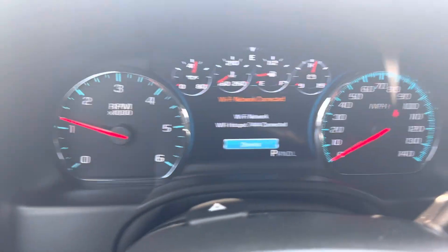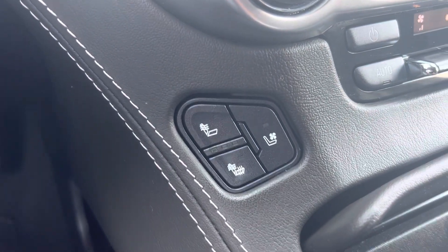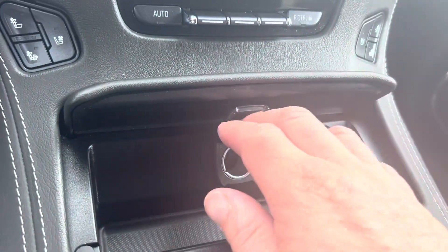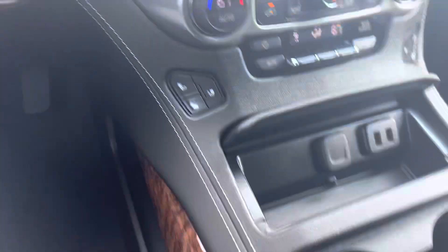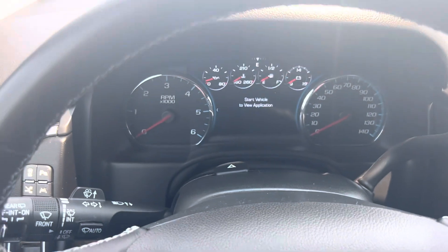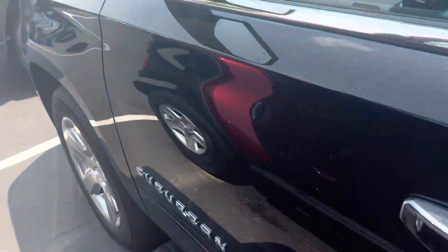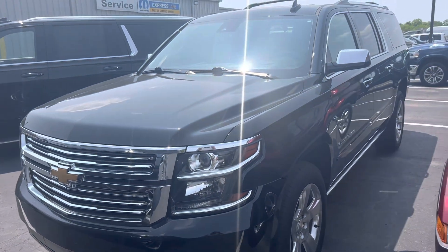25,095 miles on the odometer. Heated and cooled seats, charging port, and a little storage dock. Let me know if you have any questions: 409-704-4410.